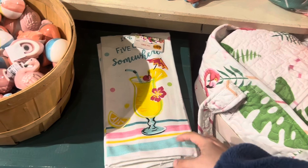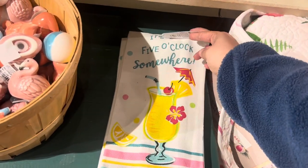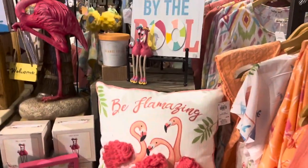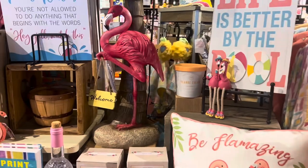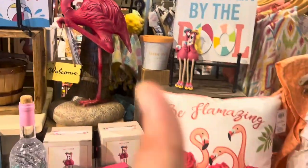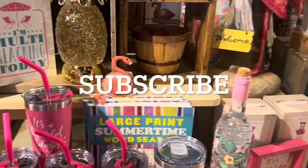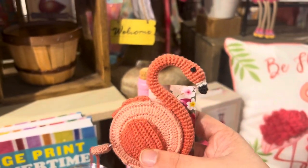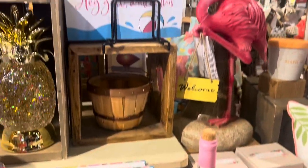And even a cute dish towel — 'It's Five O'Clock Somewhere' — $6.99. But yeah, that's gonna do it for today's walkthrough here at Cracker Barrel. Don't forget to hit the like button, comment, and subscribe. I'll see you on the next video — have a great day, take care, bye bye!